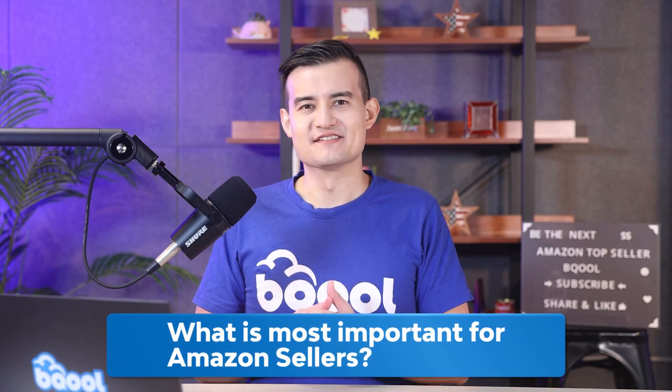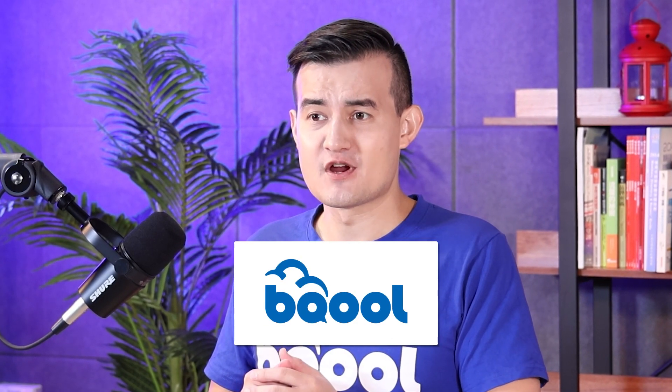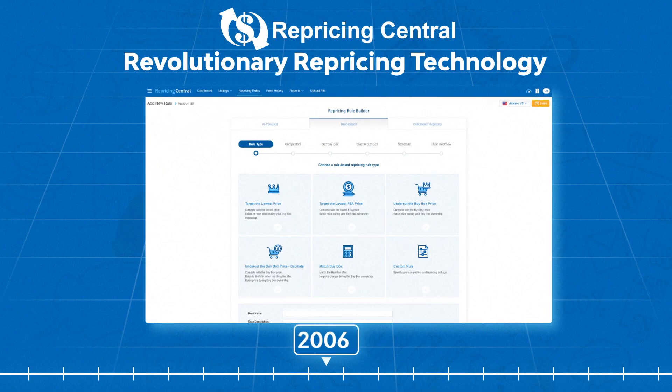What is the most important thing for Amazon sellers? Of course it's to sell as many products as possible in the shortest amount of time. For many years, our BQ repricer has been helping hundreds of thousands of sellers make more money while saving their time. It all started with rule-based repricing back in 2011, which was revolutionary back then, and many Amazon sellers still use it even today.